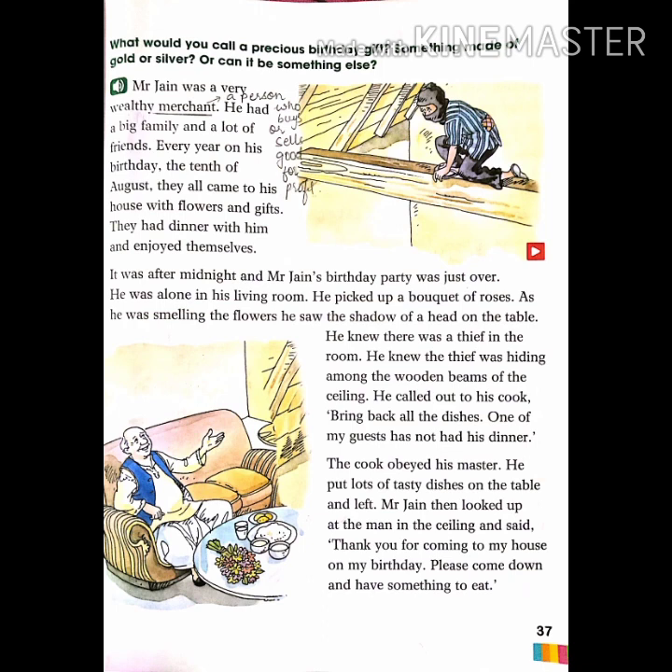On understanding there was a thief in his living room, Mr. Jen quickly called out to his cook and said to bring back all the food because one of his guests had not yet had dinner. The cook obeyed his master, put lots of tasty dishes on the table, and left. Mr. Jen then looked up at the man in the ceiling and said, 'Thank you for coming to my house on my birthday. Please come down and have something to eat.'